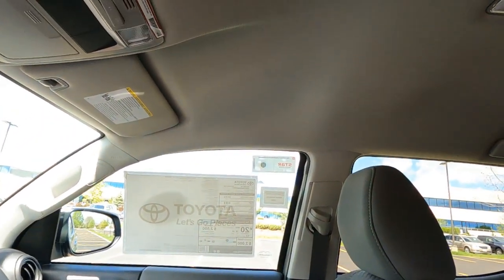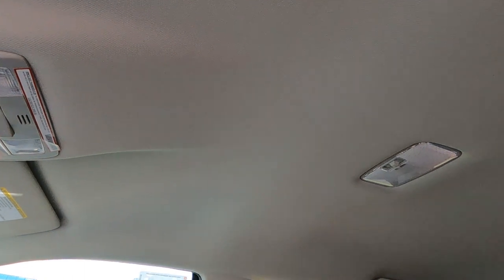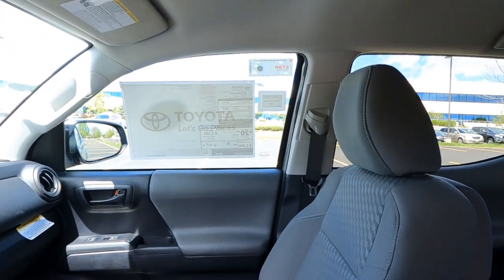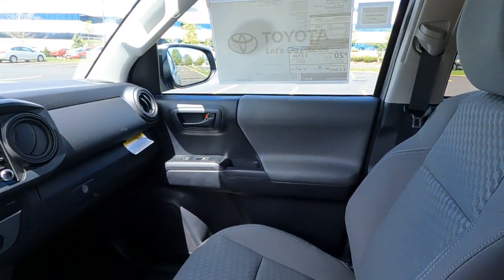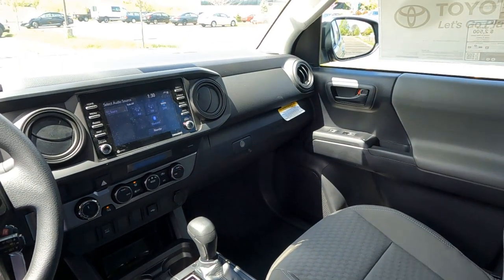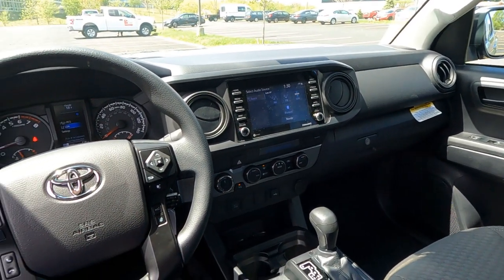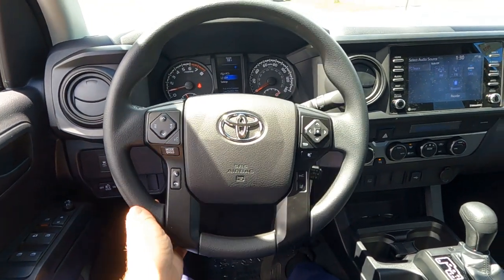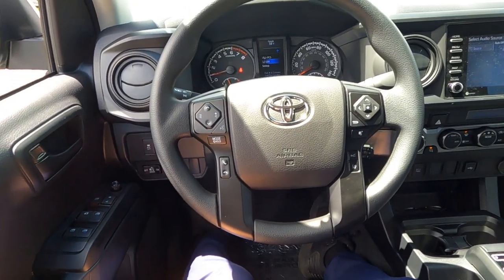This one has the charcoal or gray interior with overhead lighting. The light gray headliner really makes it feel much more spacious inside the Tacoma. That's a quick look on the inside of the SR Edition — it is the entry level, but it just has a lot of great features.